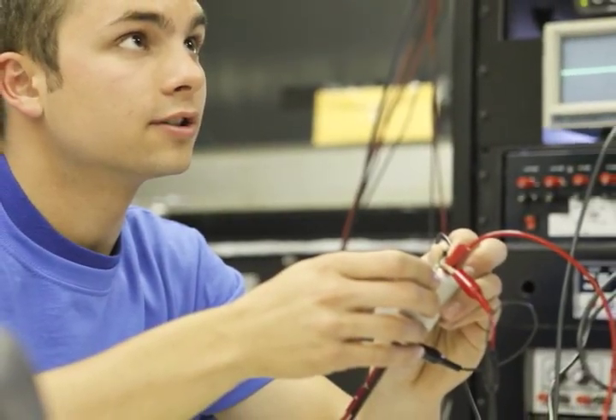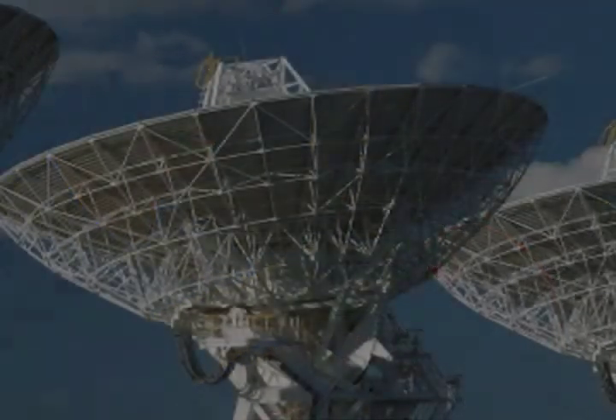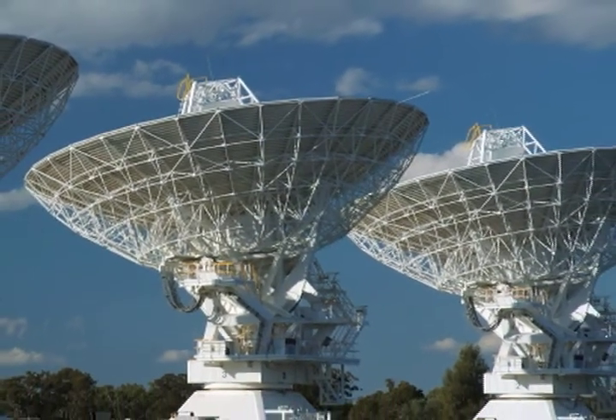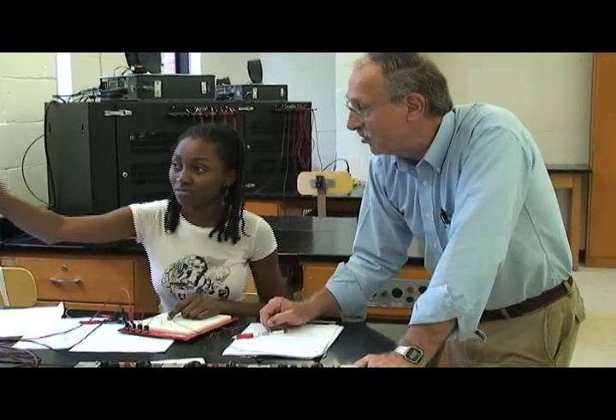Our communications lab gives students the opportunity to design, build, and test devices such as radio frequency transmitters, antennas, and receivers. From satellites to radios to cell phones, communications is the backbone of our world. Our students get a first-hand look at how and why these technologies work.